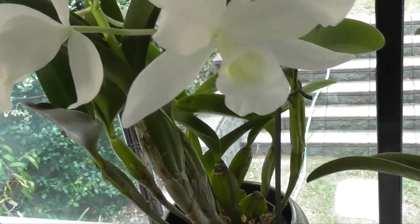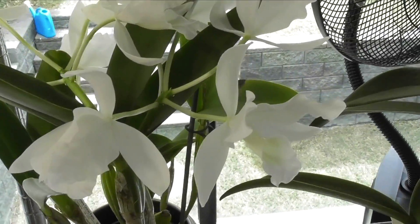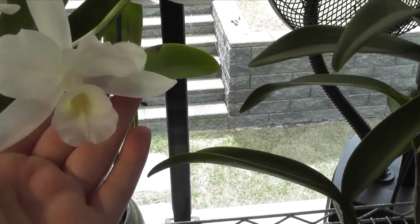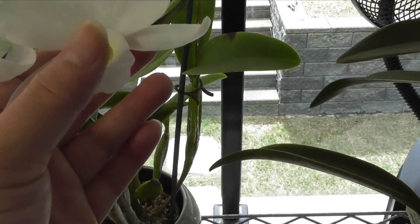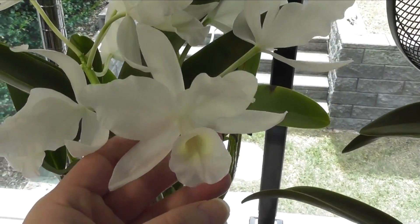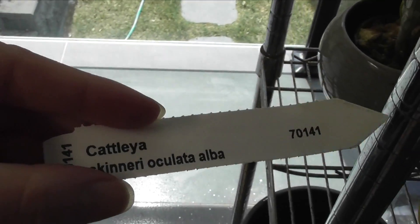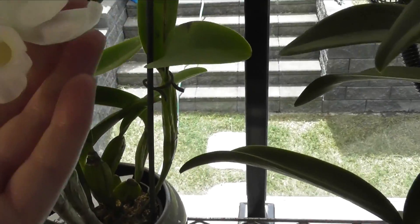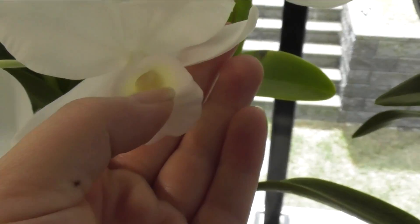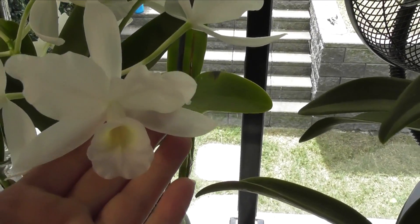One last thing I wanted to show you out here — look how beautiful this one is! I didn't catch it in spike and now it's blooming these beautiful white blooms. This one is Cattleya skinneri oculata alba — a pure snow-white bloom with just a tiny touch of mild yellow in the center of the throat of the lip.